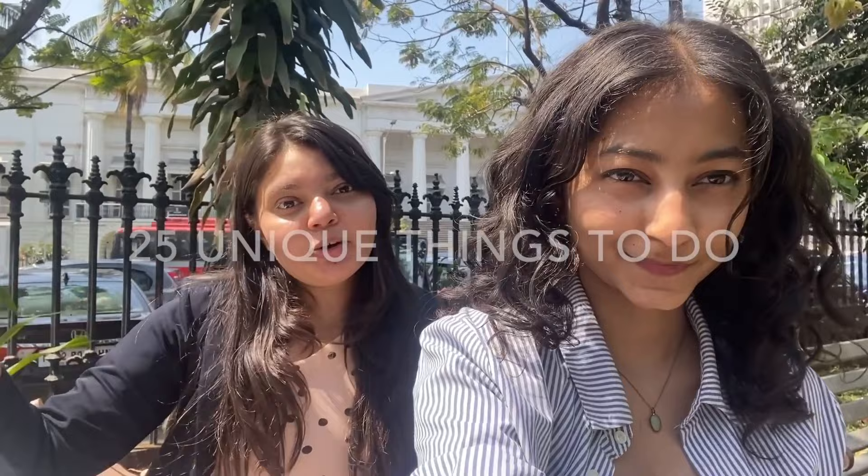Welcome to the City of Dreams — or at least that is what you must have heard in the Bollywood movies. Hi guys, this is Madhu Lekha, and I'm Kasturi. In today's video, we are going to show you 25 unique things to do as a local in Bombay.